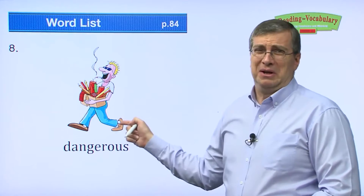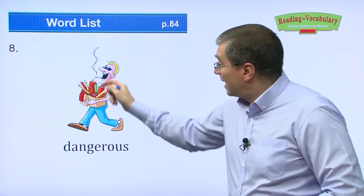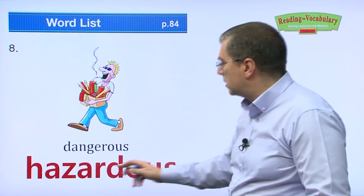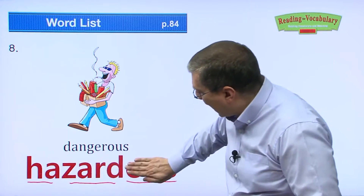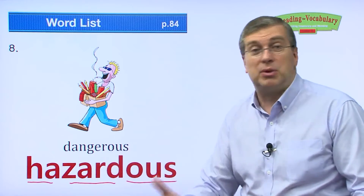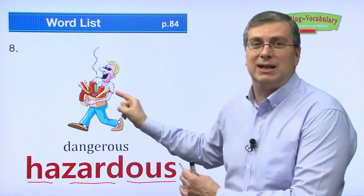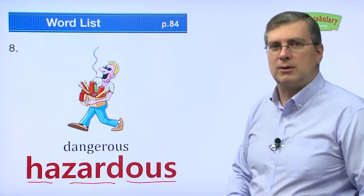Next one — this guy is smoking next to firecrackers. If that ash falls, he's going to blow up. He's crazy. Dangerous — what's another word for dangerous? Hazardous. Hazard means danger, and the ending -ous makes it an adjective describing a place or situation. Hazardous — that place is hazardous, or that situation is hazardous. Extremely hazardous. This guy is not very smart.